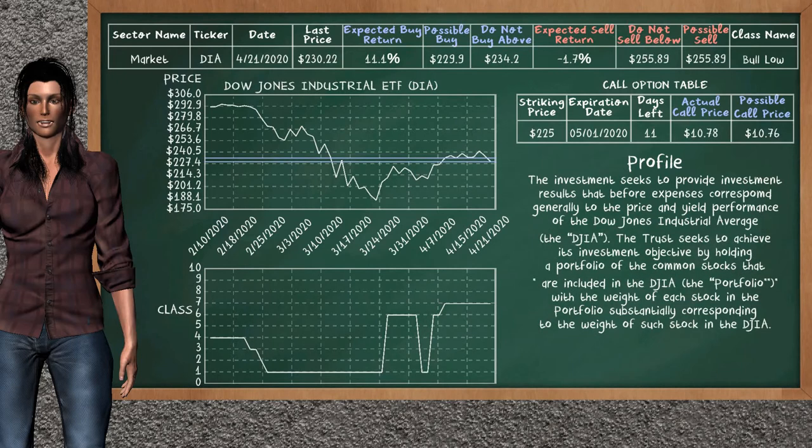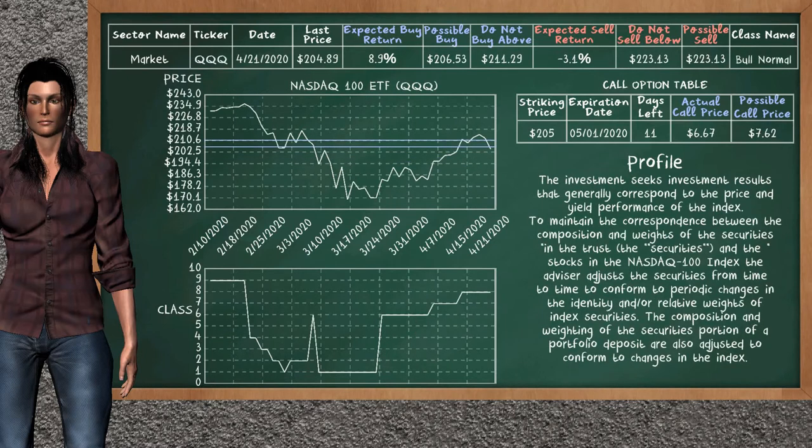On the call option table, S&P 500 ETF has a striking price at $270. We show you the Dow Jones Industrial ETF, and it belongs to the below class. Our analysis shows you a weak opportunity to buy. We are expecting a buy return of 11.1%. This top opportunity has a maximum buy price of $234.20, but we expect a possible buy price of $229.90. On the call option table, Dow Jones Industrial ETF has a striking price at $225. For this option, the actual call price is at $10.78, but we expect a possible call price at $10.76.